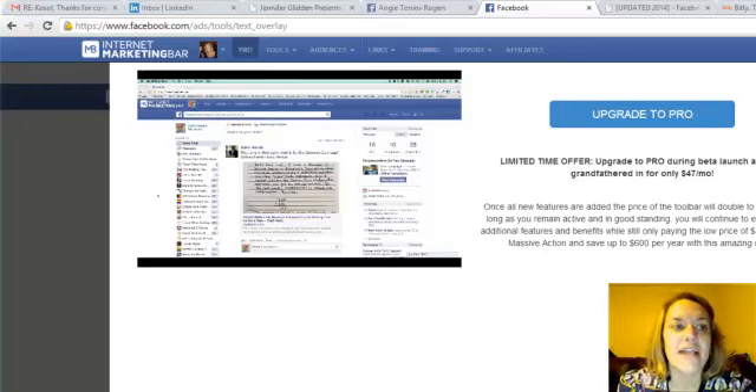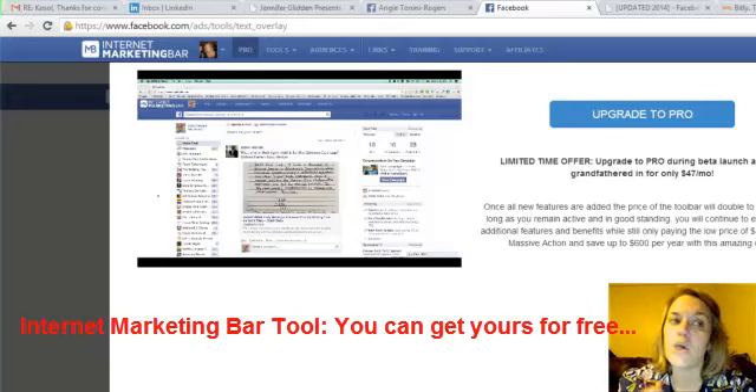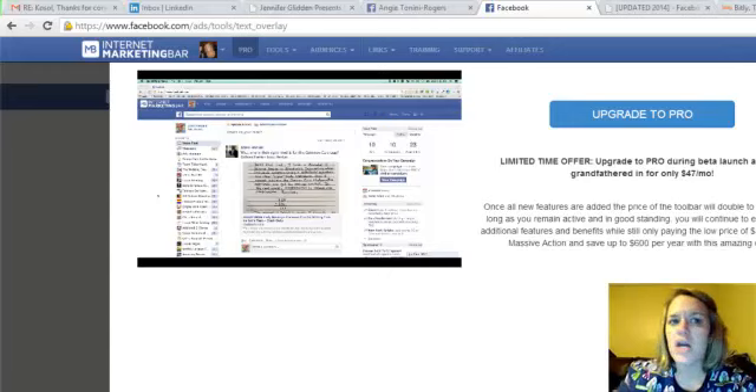Hey guys, it's Angie Tonini-Rogers and I'm really excited today because I have been part of a master buying group that has been working on something to help people compress time and money using Facebook as your marketing platform. It's an internet marketing bar — a tool that goes on top of your Facebook on Google Chrome browser, so it can only be implemented as a Chrome extension.